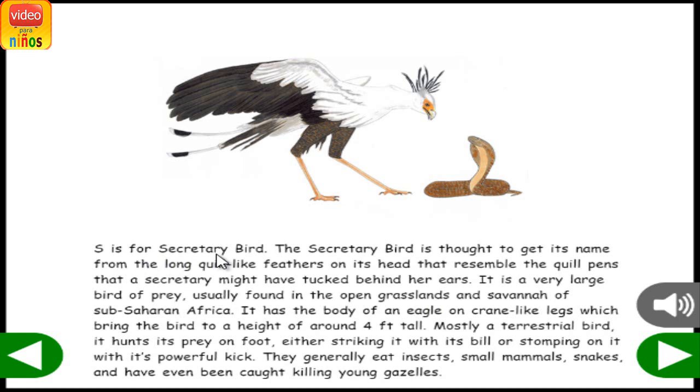S is for Secretary Bird. The Secretary Bird is thought to get its name from the long, quill-like feathers on its head that resemble the quill pens that a secretary might have tucked behind her ears. It is a very large bird of prey, usually found in the open grasslands and savannah of Sub-Saharan Africa. It has the body of an eagle on crane-like legs, standing around four feet tall. Mostly a terrestrial bird, it hunts its prey on foot, either striking it with its bill or stomping on it. They generally eat insects, small mammals, snakes, and have even been caught killing young gazelles.